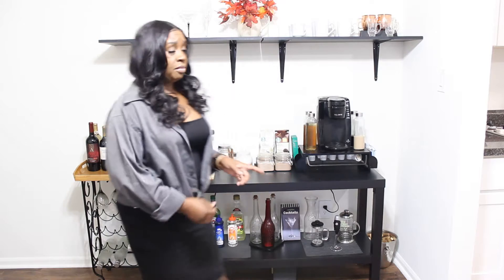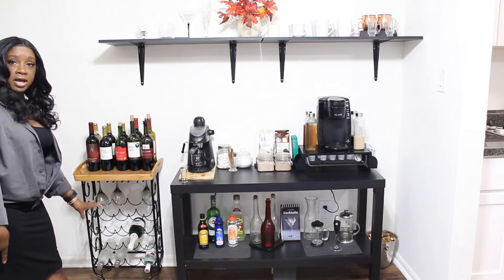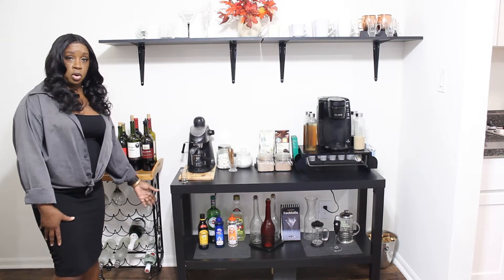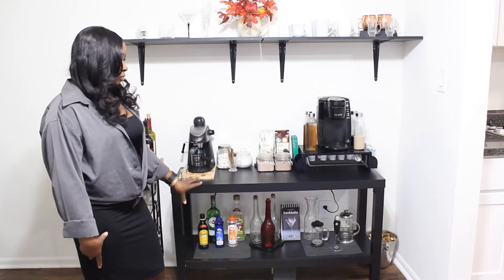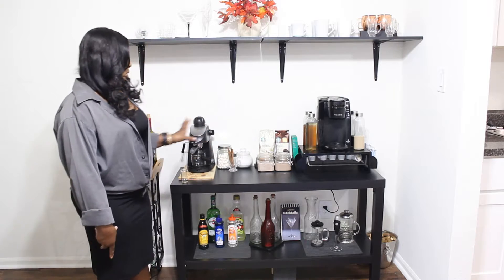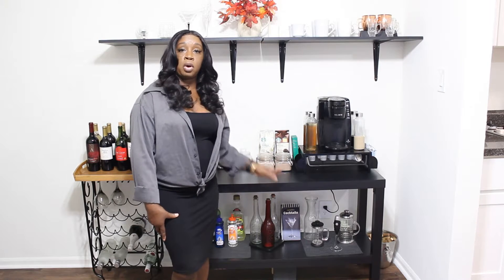In my bar area, we have my wines and the harder alcohol down here — it's not a lot. This wine rack came from Walmart, thank you Walmart. We also have over here my coffee station — we have my espresso, my Mr. Coffee, and all the accessories to go with it.